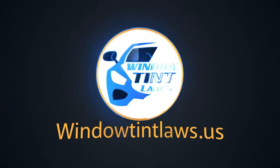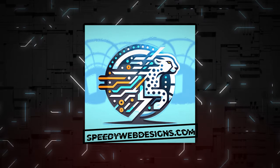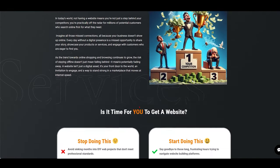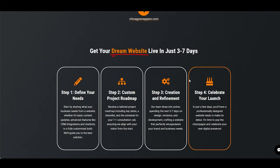Welcome to Window Tent Laws US. We got a big shout out to Speedy Web Designs for sponsoring today's video. They specialize in creating SEO-optimized websites and innovative automated chatbots that sync with your calendar to keep you on track. Elevate your online game with Speedy Web Designs.